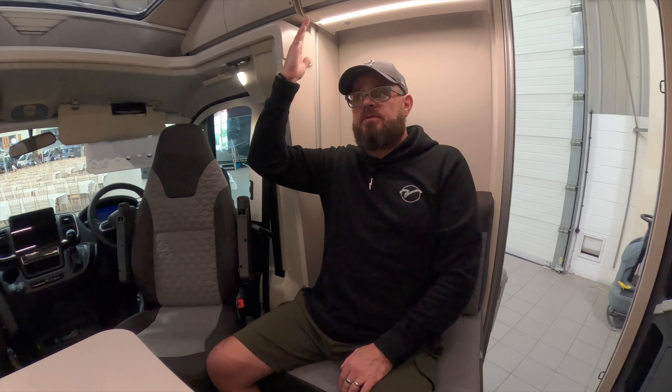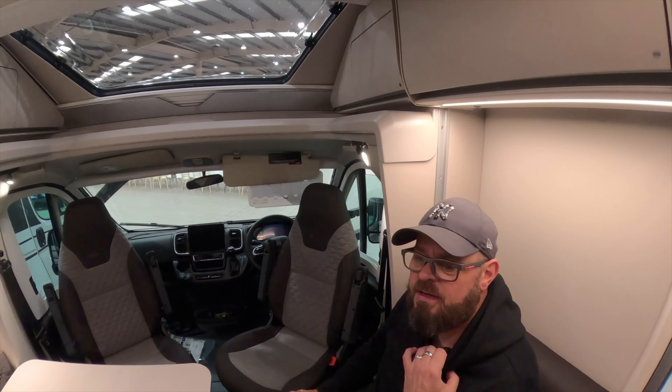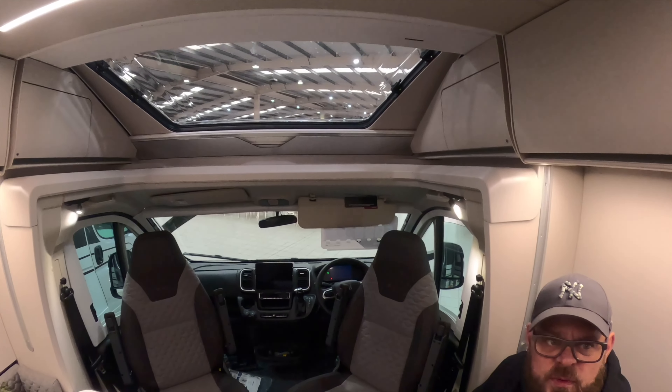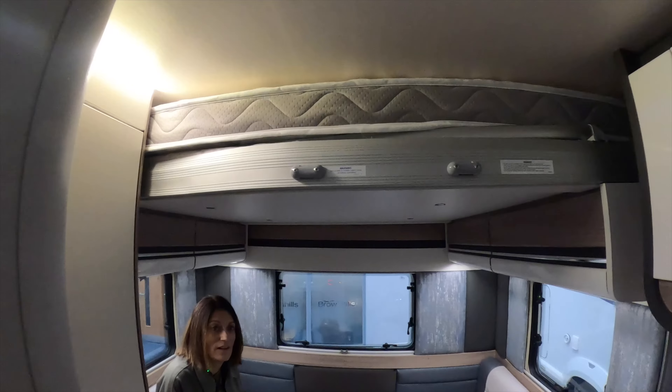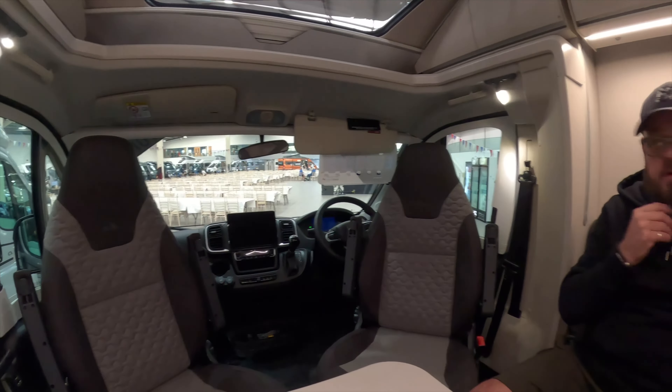There's not much more you can ask for, apart from we probably don't need this pull-down bed up there. It's got a pull-down bed — do we want to buy a van that sleeps four when it's only ever going to sleep two? Probably not. But we would use a pull-down bed as the master bed to keep the space as a lounge. It's nice, very nice.